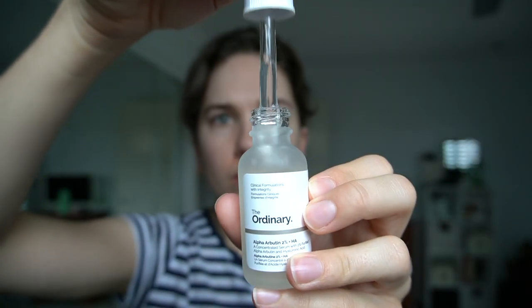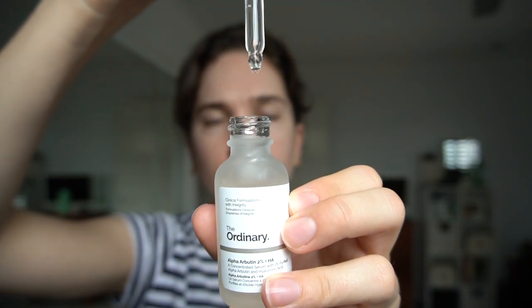The fourth ingredient is hydrolyzed sodium hyaluronate, which is basically hyaluronic acid, however it has a smaller molecular weight than hyaluronic acid, so it's supposed to be able to get deeper into your skin, which means it might have a greater hydrating effect. The Ordinary says they include this form of hyaluronic acid to help the alpha arbutin absorb deeper into the skin.